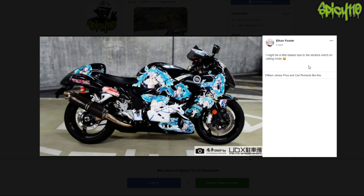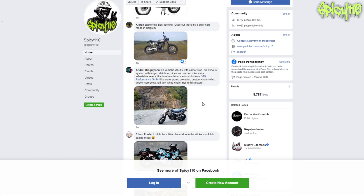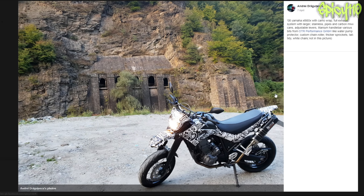Might be a little biased - the stickers. I appreciate you might like it but that's hardly the best modded bike.